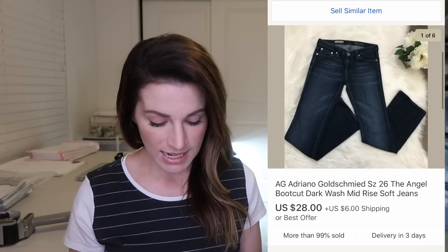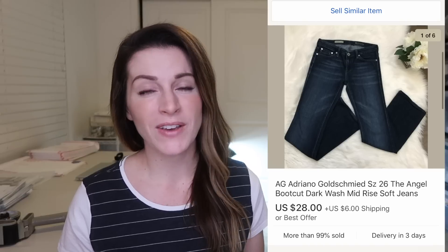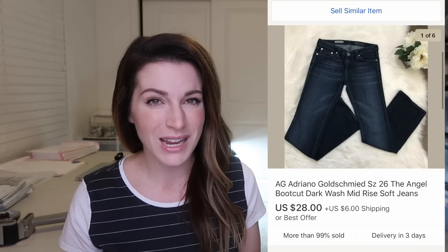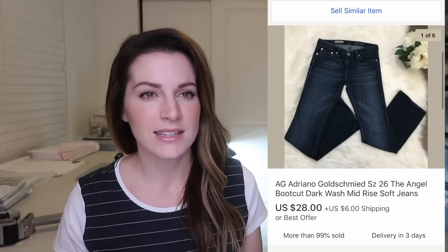These AG jeans sold for $28 plus $6 shipping. AG is a brand I really enjoy picking up, especially if I can get it for $1 or $2 per pair. I wouldn't pay up $7 or $8 for it, but I'm always safe getting it for $1 to $2. This was an instance where I got it for just a couple dollars and it sold for $34, so I was totally happy with that. Not all styles are created equal — this is actually a very gentle boot cut, which might be coming back, so I'm going to risk selling a few more boot cut style jeans.